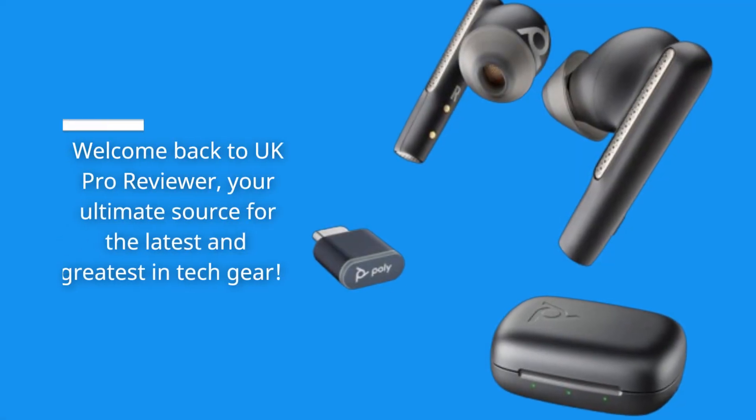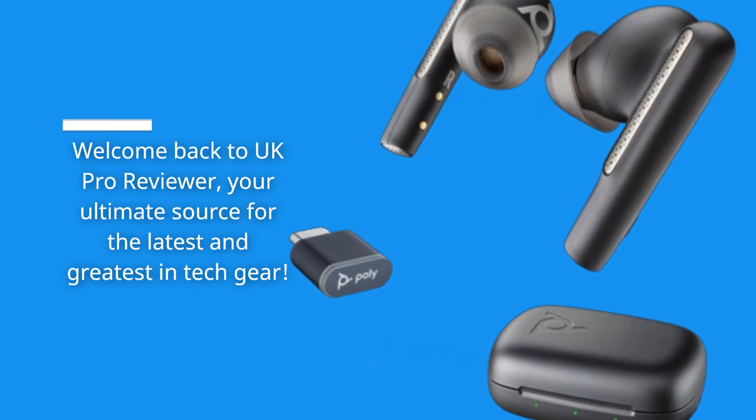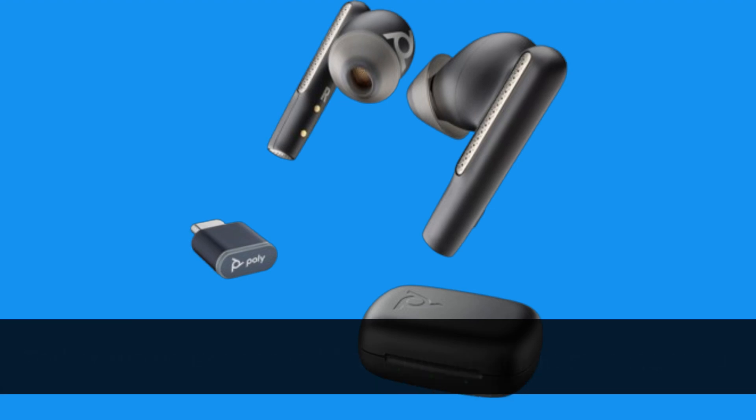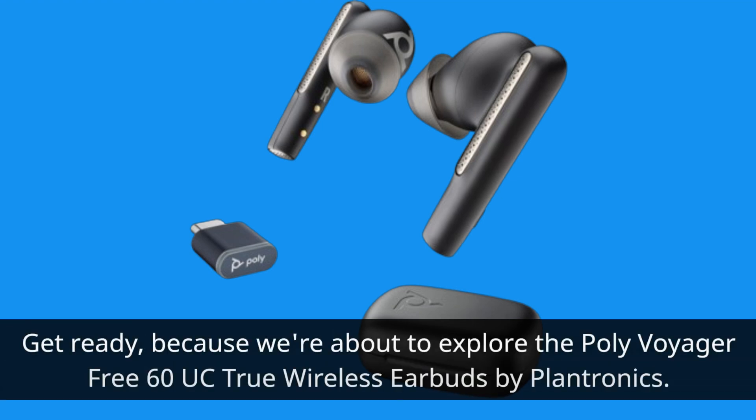Welcome back to UK Pro Reviewer, your ultimate source for the latest and greatest in tech gear. Today, we've got something truly special in store for you. We're diving into the world of wireless earbuds, and we've found the cream of the crop. Get ready, because we're about to explore the Poly Voyager 360UC True Wireless Earbuds by Plantronics.